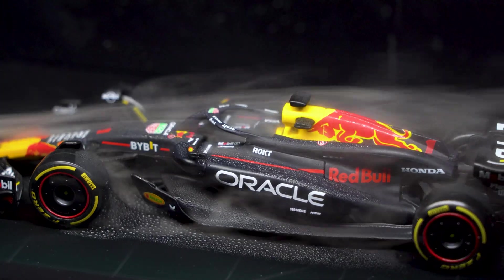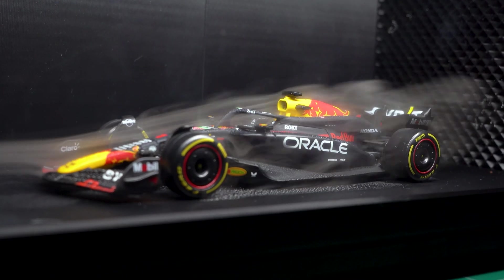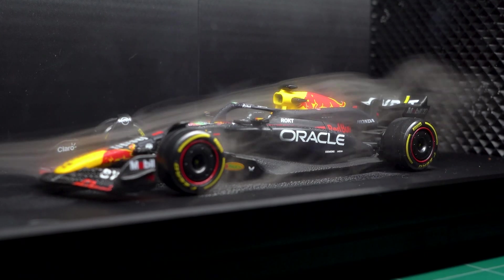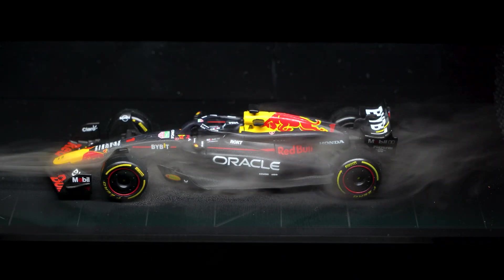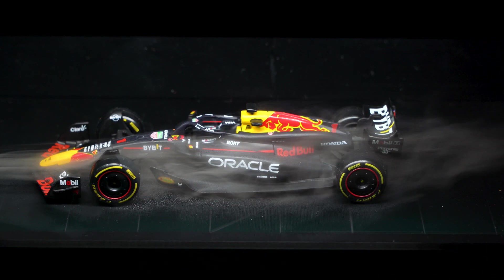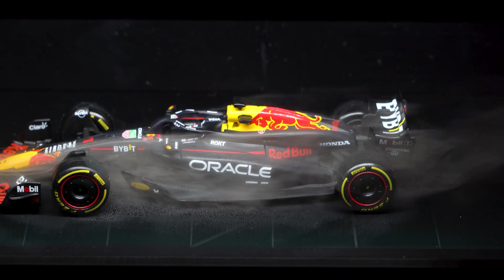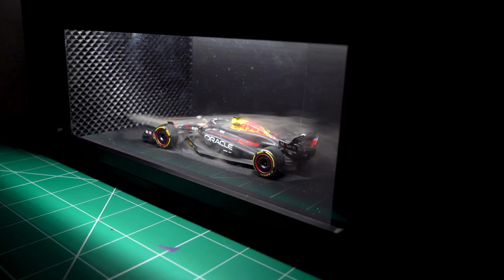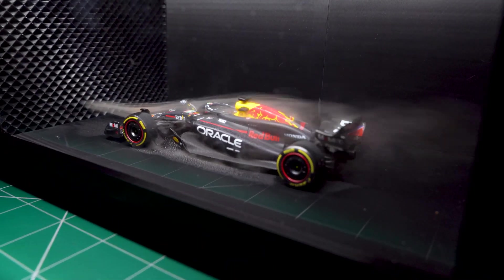Now the rear wing — this part is cool. As air flows over it, it creates pressure that literally pushes the car down onto the track. More downforce means better grip, especially in corners. And if you watch the air swirling behind the car, that's turbulence — it's messy, chaotic, and it just slows the car down. It's crazy how every little curve and wing is designed to manage the airflow.